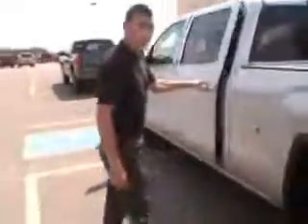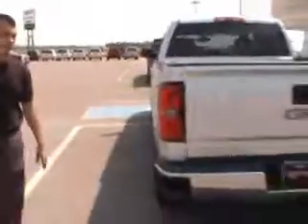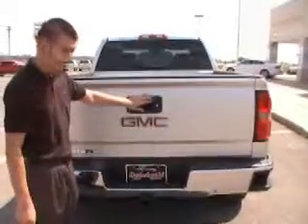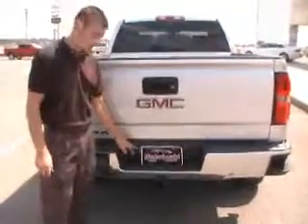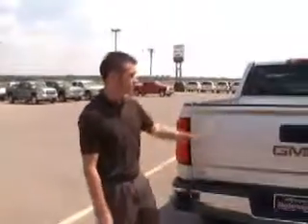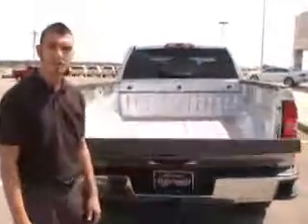It is a 2014 GMC Sierra Z71 4x4. On the back you do have your backup camera, lockable tailgate, dual trailer hookups, receiver hitch, and corner side assist. You also have your easy-raise-and-lower tailgate.